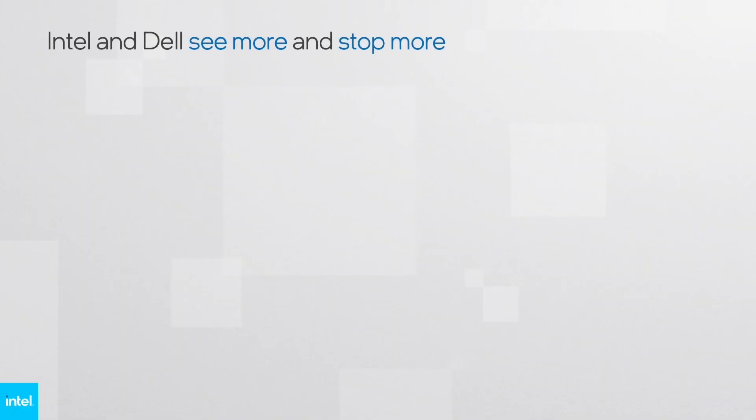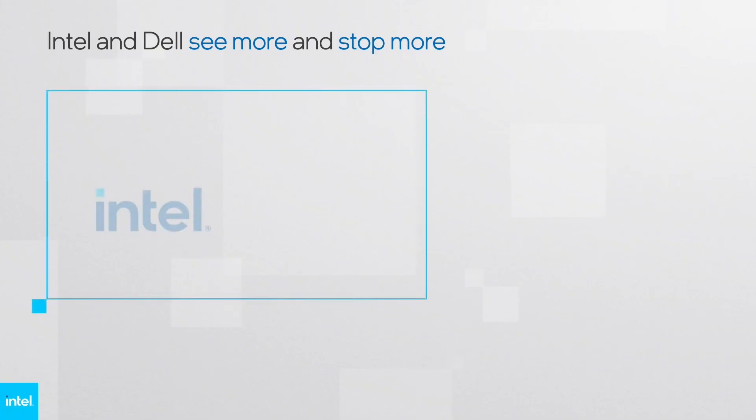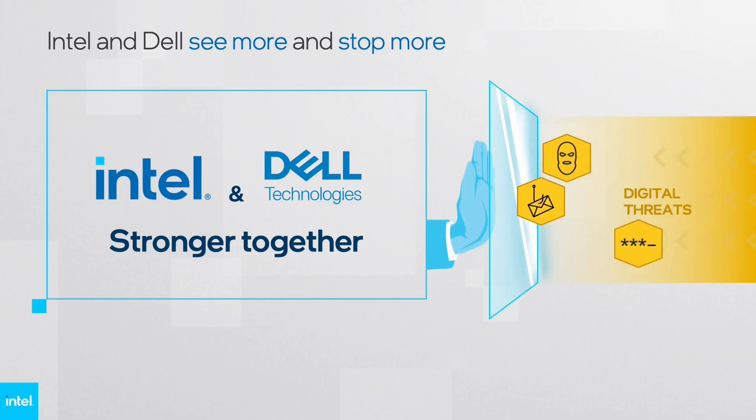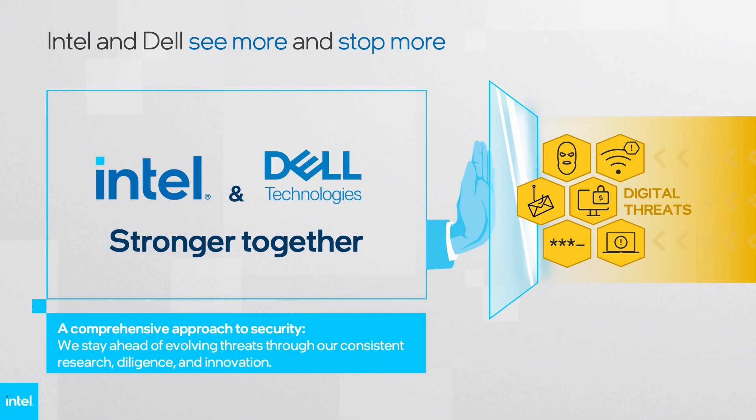As leaders in the commercial device space for decades, Intel and Dell meet regularly to discuss what comprehensive security looks like today, what it will look like tomorrow, and the investments needed to help ensure our products remain at the leading edge of commercial cybersecurity. Our joint expertise and co-engineering relationship enable us to stay ahead of evolving threats through our consistent research, diligence, and innovation. We are deeply committed to security innovation and make considerable investments to help ensure a comprehensive defense framework fit for the rapidly evolving threat landscape.